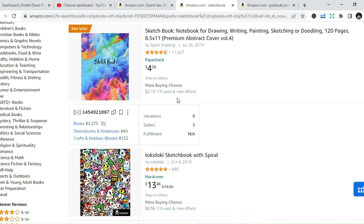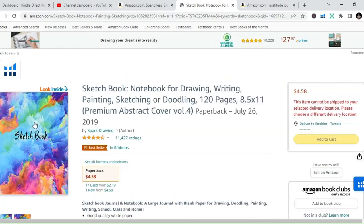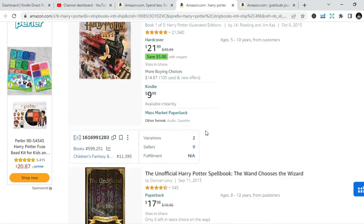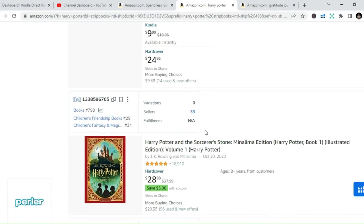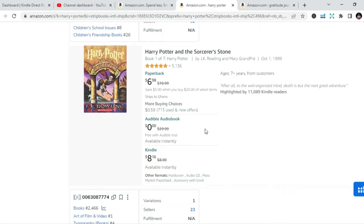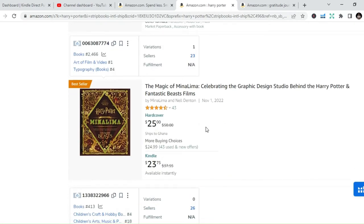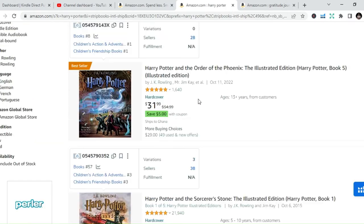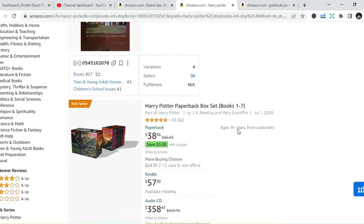The third book category is fictional books. These are books that have storylines — maybe like Harry Potter. They are stories, they are fiction. They don't necessarily have a real-world meaning, but sometimes they are based on true life stories. You can also publish those books, and if you are good at that, you can publish books like that and make some gains.